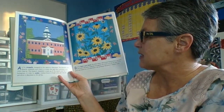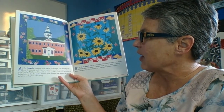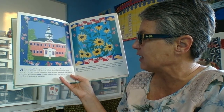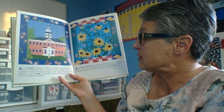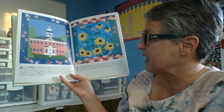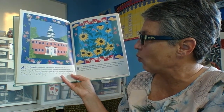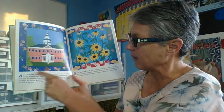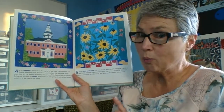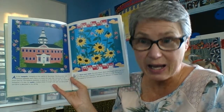A is for Annapolis. Annapolis is the capital of Maryland. The governor and general assembly work there to create the laws that everyone in the state lives by. The general assembly is made up of the Senate and the House of Delegates. A is also for Azalea — azaleas bloom in bright pink, red, purple, and white in Maryland in the spring. So the capital city of Maryland is Annapolis. Baltimore is the biggest city, but Annapolis is the capital city.